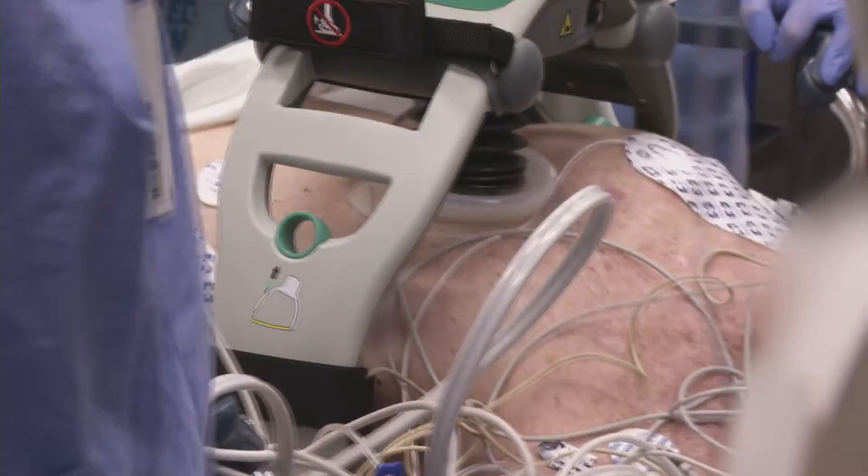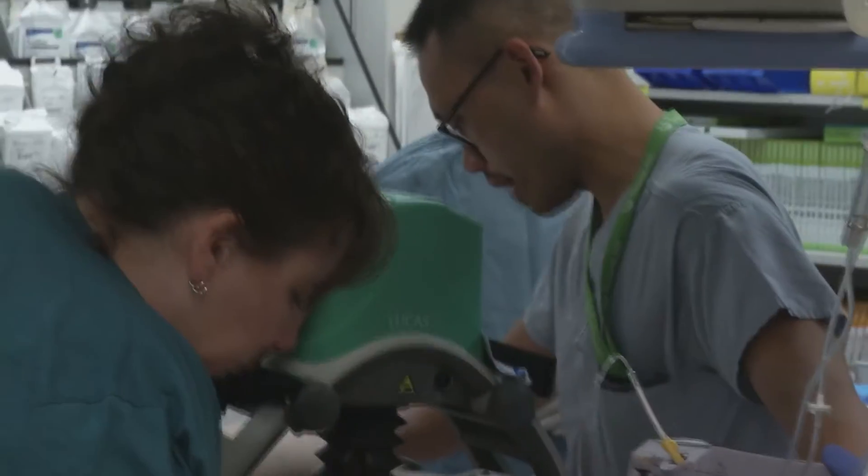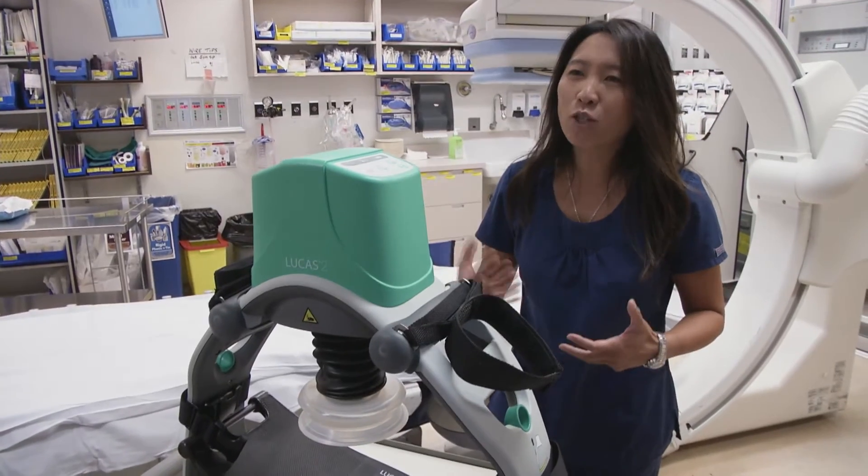Take the brakes off. It's been shown to improve circulation to the brain roughly about 60% versus about 40% by manual compression. The other really good advantage about this is that it doesn't impede X-ray images.